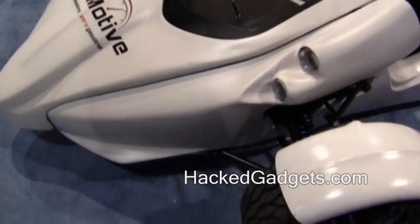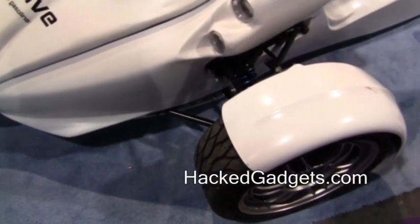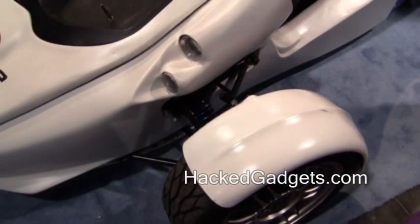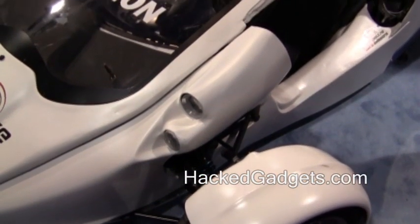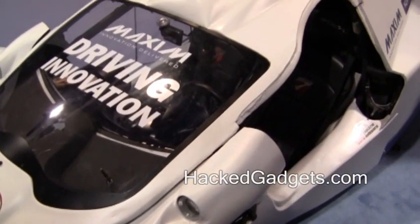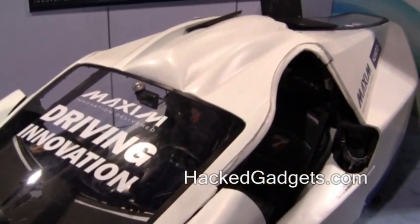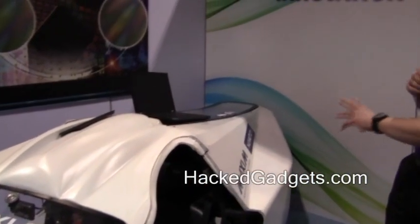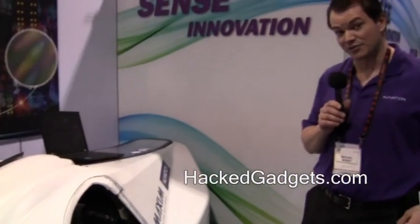We did a lot of custom body work. We started with a gas T-Rex from Campania Motors out of Quebec and converted it to an electric version. We took out the gas, put in our own electric motor, had to hack up the chassis, cut it out, weld in new members, and put in 800 pounds of lithium iron phosphate batteries.